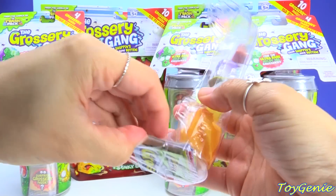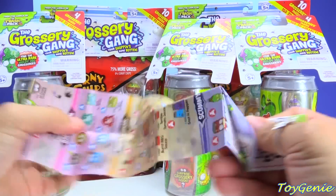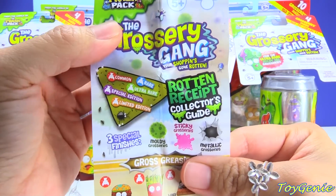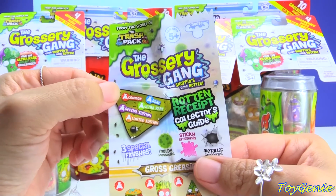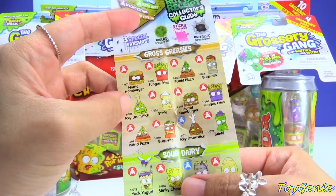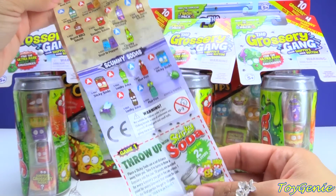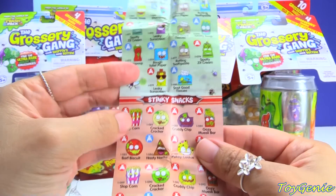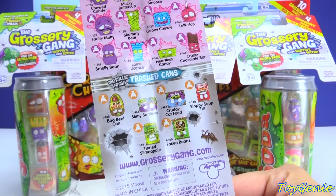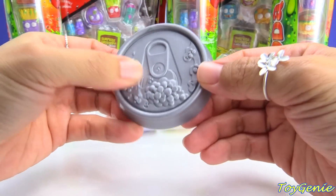It comes with a collector's guide — wow, these are packaged really really well. Let's take a look at the collector's guide, which is actually called a rotten receipt. It has different rarities: red being common, blue being rare, green being ultra rare, purple being special edition, and orange being limited edition. Categories include gross greasy, sour dairy, half baked bakery, badly frozen, awful sauces, scummy sodas, barf room supplies, stinky snacks, moldy veg, sticky sweets, and trash cans. Here is the lid of the soda can — it actually looks like a real soda can with bubbles and everything.